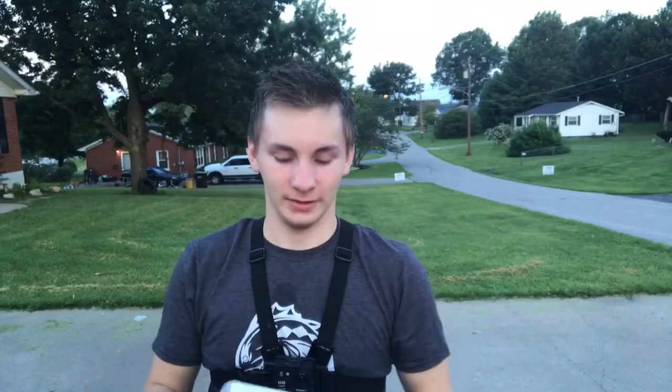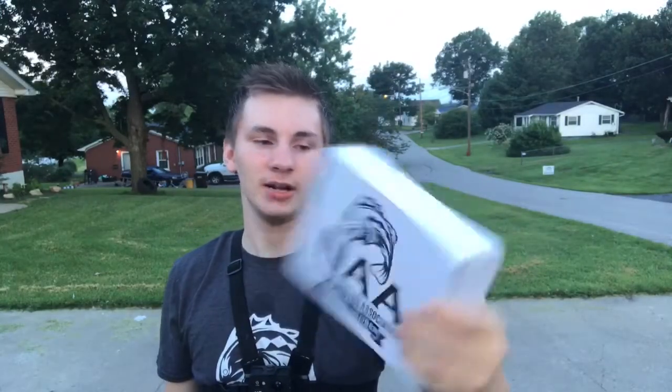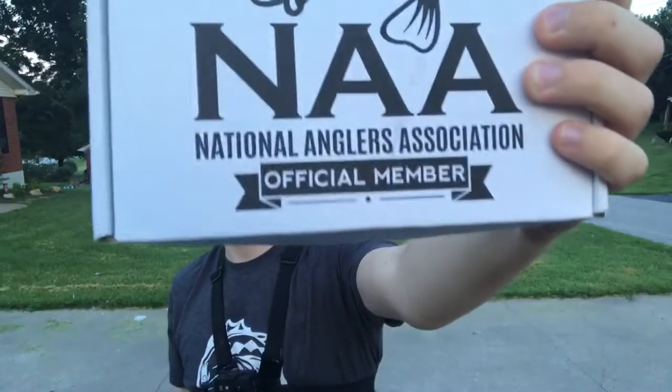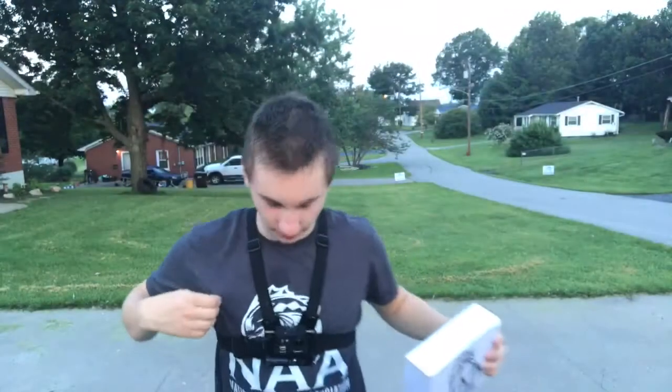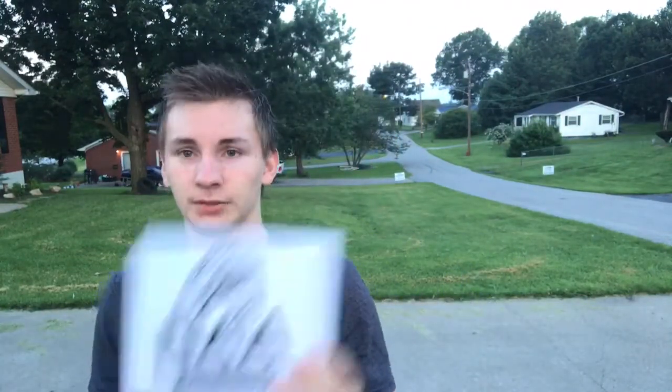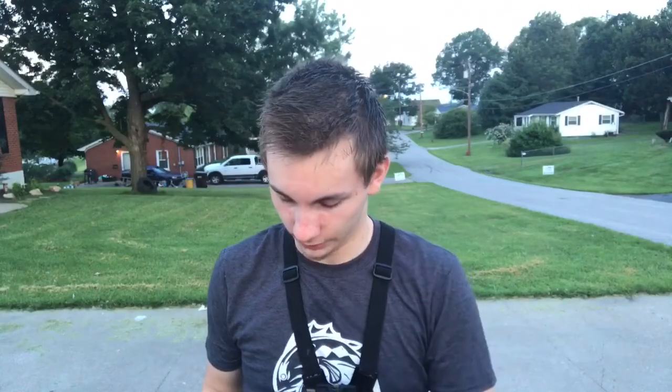Hey guys, what is going on — Fishing Plague here, camera's a little crooked, hold on. Today we got the July Double-A box, which is the National Anglers Association. I got this shirt for like $12 — I got a sky blue one too and they're very comfortable. Anyway, we're gonna go into this box and so far I like the looks of it.